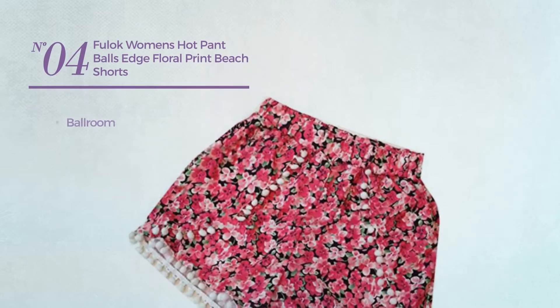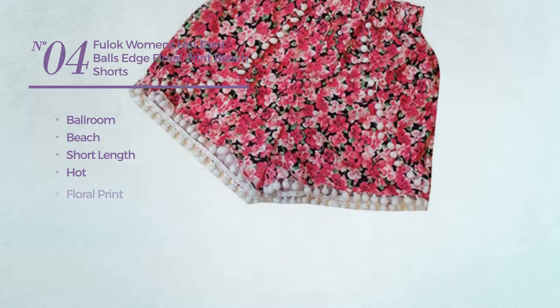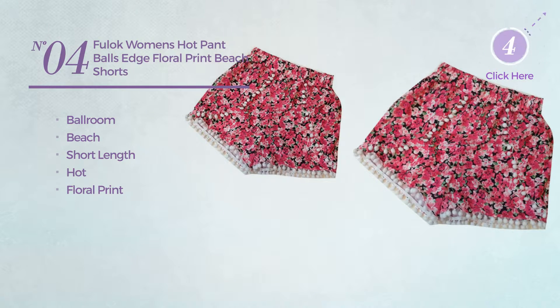Number 4. A ballroom beach short length shorts. Featuring a hot look with floral print. Available in 4 colors.